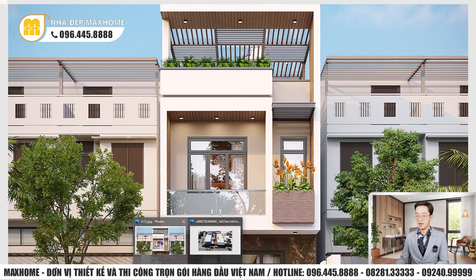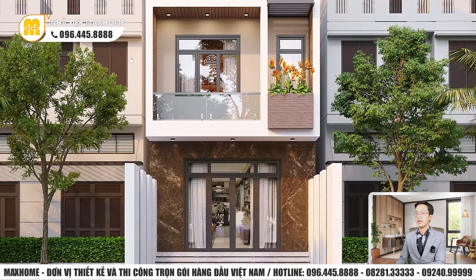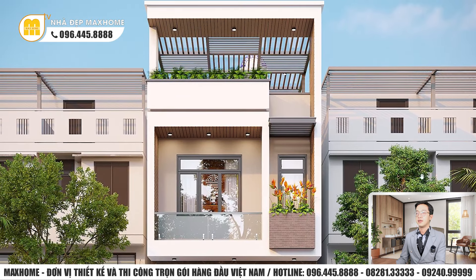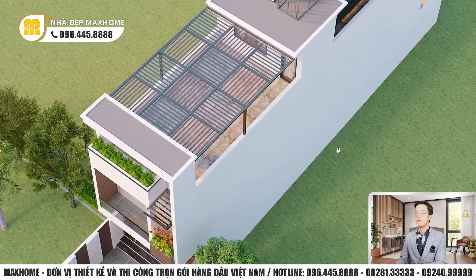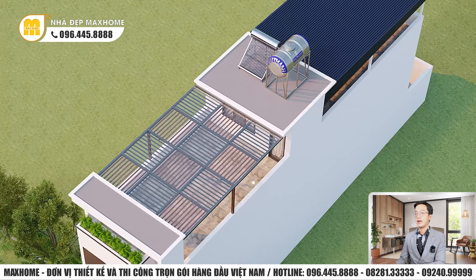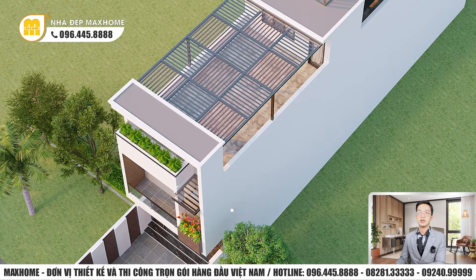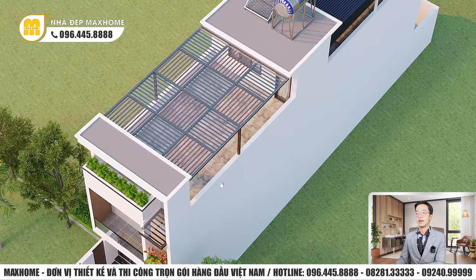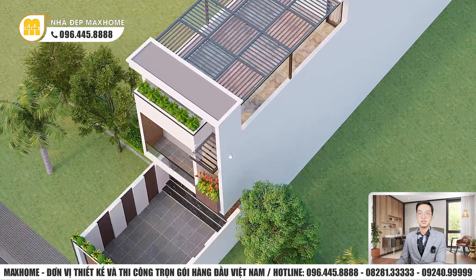Bây giờ chúng ta sẽ tiếp tục quan sát về 3D của công trình. Công trình này là nhà lô phố. Đặc trưng của nhà lô phố là chiều dài rất dài phía sau, còn chiều ngang thì hơi khiêm tốn, thuộc dạng nhà ống. Thường thì những công trình nhà phố đều như vậy, và chúng ta sẽ thiết kế cao tầng lên bên trên để đảm bảo đầy đủ về mặt công năng.